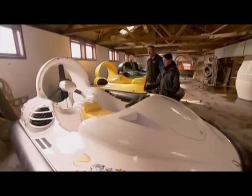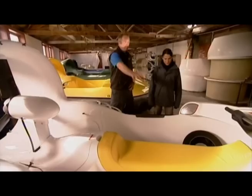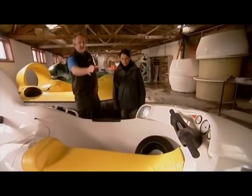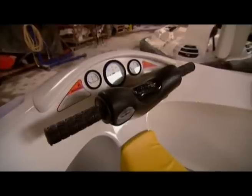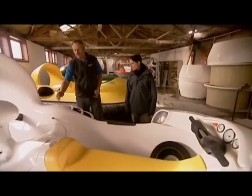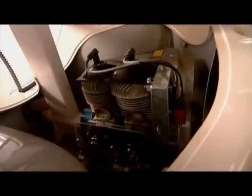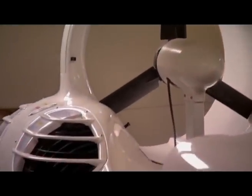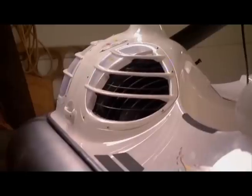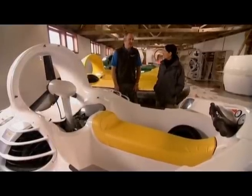So Steve, take us through some of the features of the Slider. How does it all work? The driver sits on the passenger seat with handlebar steering and a twist grip throttle, just like a motorbike — that controls the engine. There's a 55 horsepower German engine that they import, which drives the thrust fan. There are also two centrifugal lift fans constantly sucking air in for the air cushion. From start to finish, it takes around about three weeks to build.